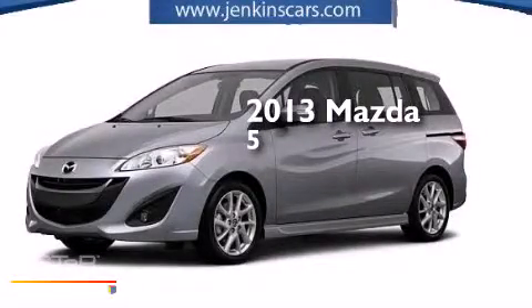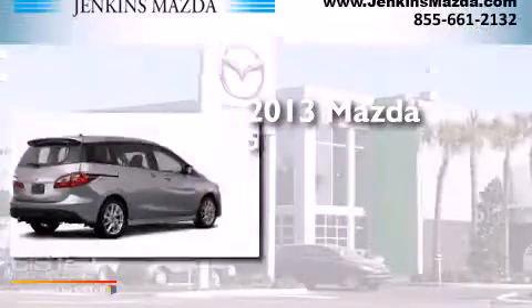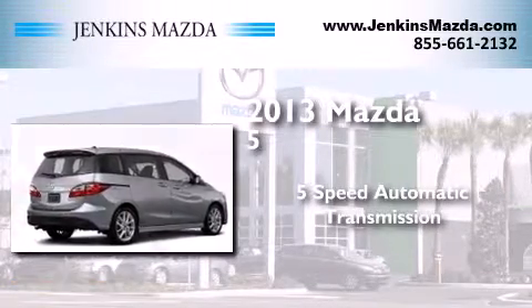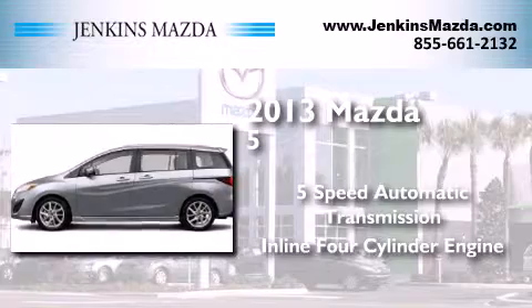This is a brand new 2013 Mazda 5. This minivan has a 5-speed automatic transmission and an in-line 4-cylinder engine.